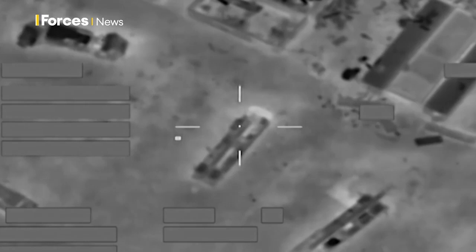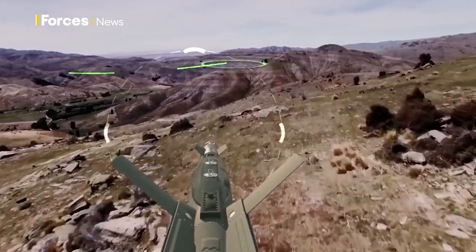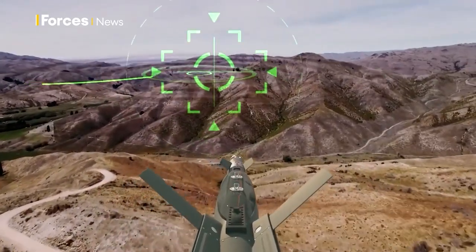The Paveway 4 is what's called a dual-mode weapon, so it can also be guided onto its target using a laser. Either the aircraft that drops it, or a third party on the ground — let's say Special Forces with a designator — will fire a laser beam with a code within it, and the weapon will look for the reflected energy of that laser spot projected onto the target and home in on it.